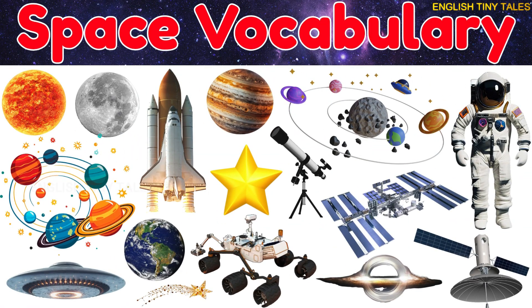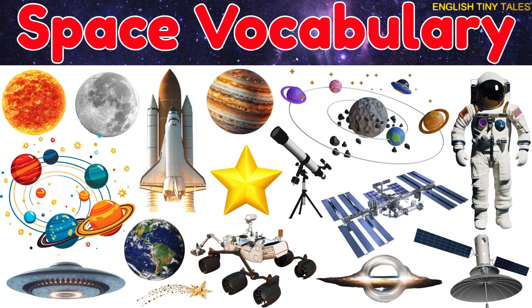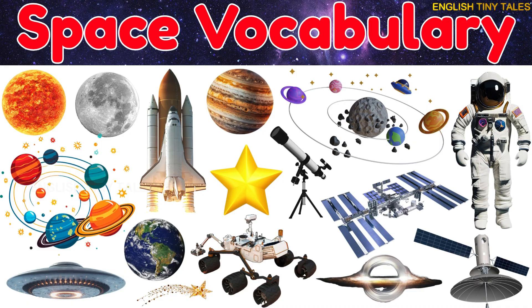Wow! We learned so many space worlds today. See you next time for more space adventures. Great job, little space explorers. Keep dreaming big, and one day you might travel among the stars.